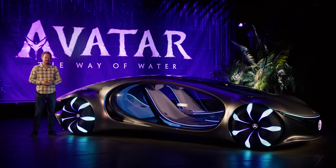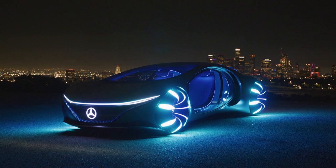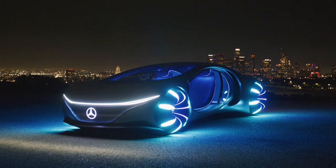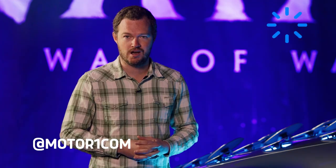Mercedes-Benz wants to turn science fiction into reality with this — the Vision AVTR concept, designed and inspired by the movie Avatar: The Way of Water. For more on the Vision AVTR, you'll find a link to the Motor One story in the description. Be sure to subscribe to the Motor One YouTube channel and find us on all your favorite social media with the handle at MotorOne.com.